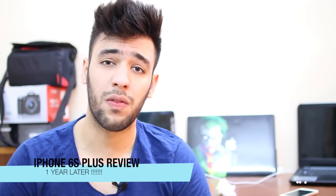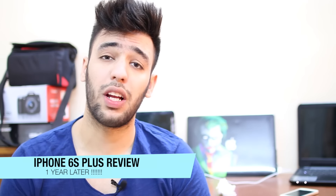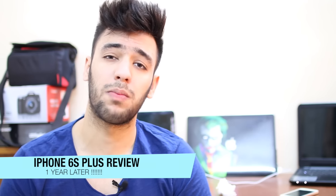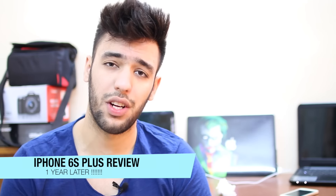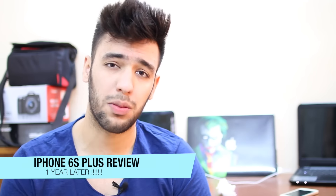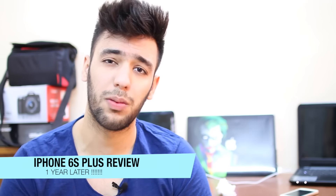Hey guys, it's Am back with you with a new video. In today's video I'm going to be making a review about the iPhone 6s Plus. I know it has been long but it's my personal decision to make this video now, because when every flagship comes out, every tech YouTuber is going to be making a review about it in the next week or so. But what about after a year? What about using the device daily for a whole year and then talking about how your experience was? That's my personal opinion and I'm going to be sharing it with you guys.